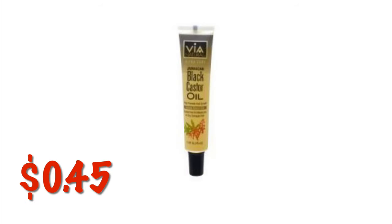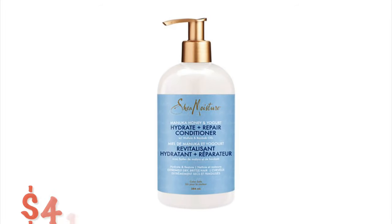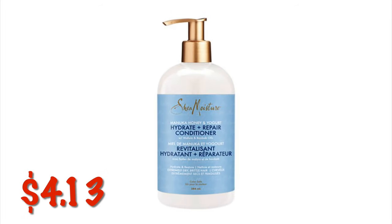You can get the Via Black Castor Oil for $0.45 — or is it VIA? I don't know, please don't come for me in the comments. The Shea Moisture Hydrate and Repair Conditioner in the Manuka Honey and Yogurt — or is it Manuka? I don't know how to say it — it's $4.13.